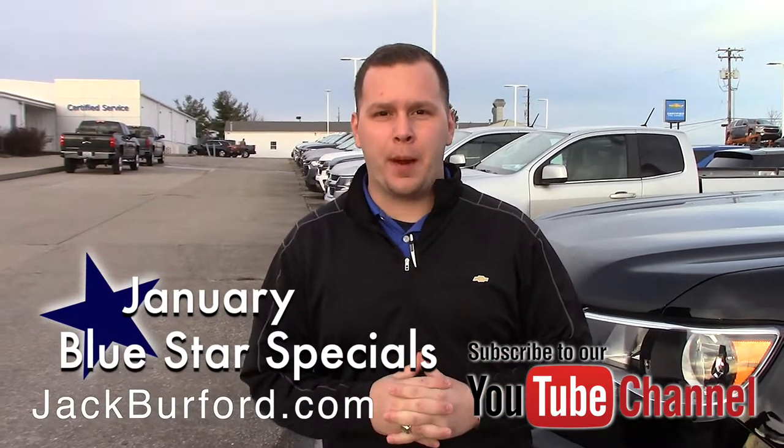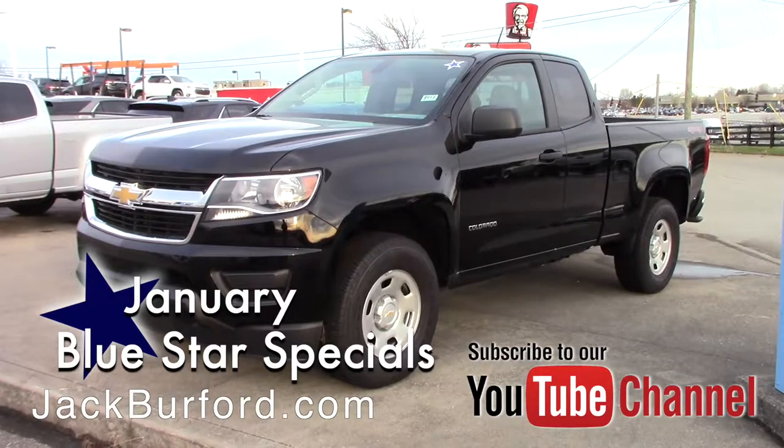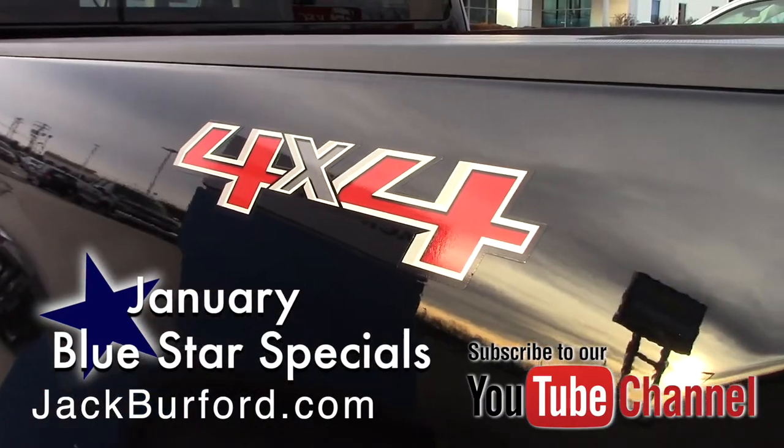Hey everybody, it's Josh the Chevy Pro here at Jack Burford Chevrolet. I've got another awesome Blue Star special to tell you about. This right here is a 2019 Chevrolet Colorado extended cab with a V6 engine. It's four-wheel drive and it has a tow package.